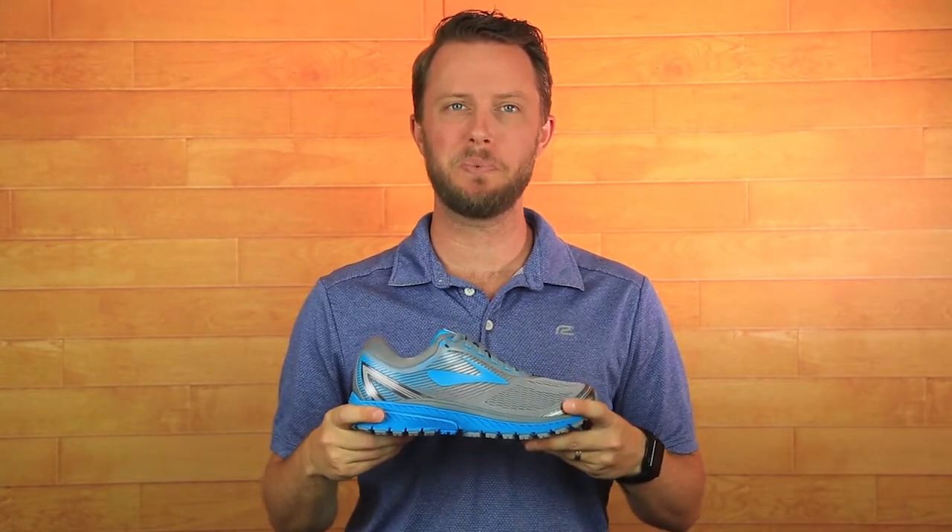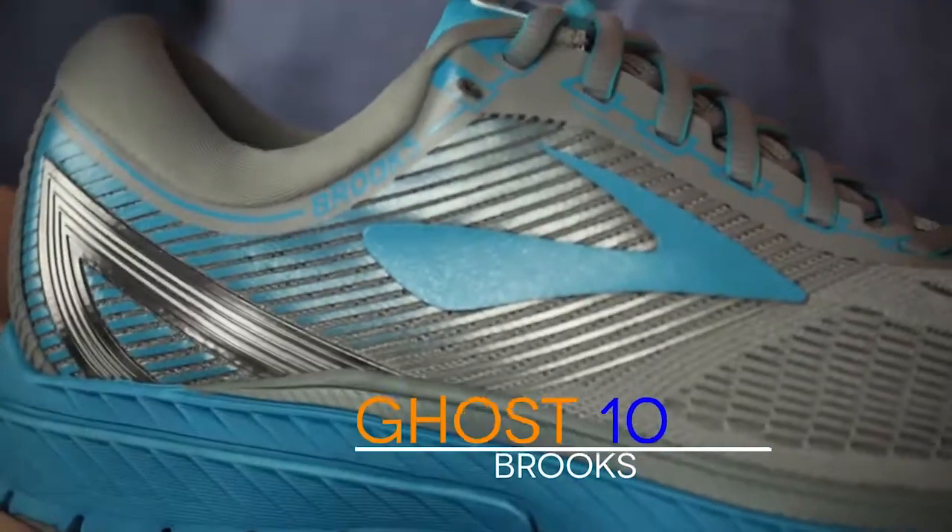Hey everyone, I'm Matt and I'm your personal fit expert here at Roadrunner Sports. I'm going to tell you everything you need to know about the new Brooks Ghost 10. So let's dive in.